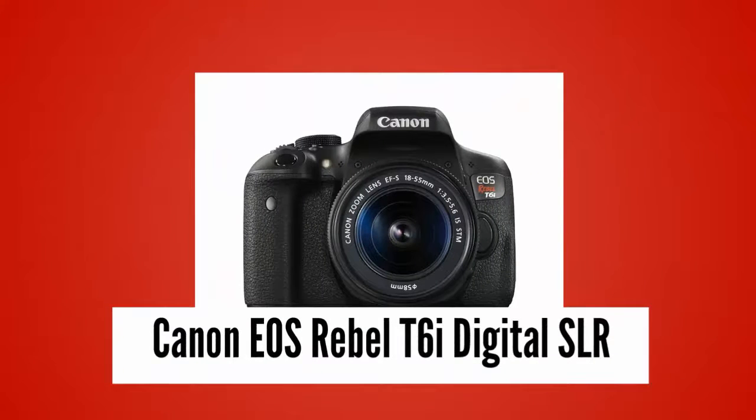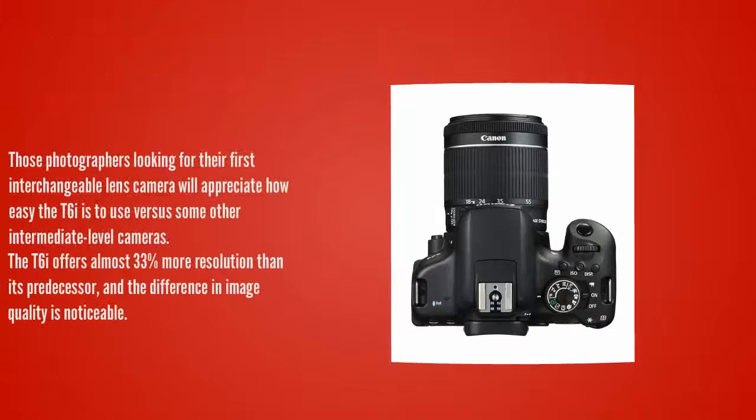And coming in at number 1 on our list. This Canon DSLR camera continues to build on the past strength of the highly popular Rebel line of cameras, which are among the best digital SLR cameras ever created. Those photographers looking for their first interchangeable lens camera will appreciate how easy the T6i is to use versus some other intermediate level cameras. The T6i offers almost 33% more resolution than its predecessor, and the difference in image quality is noticeable.